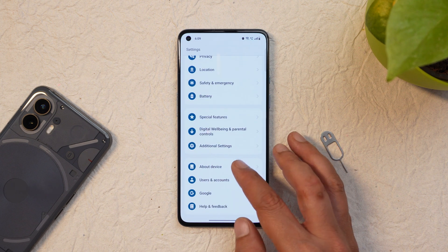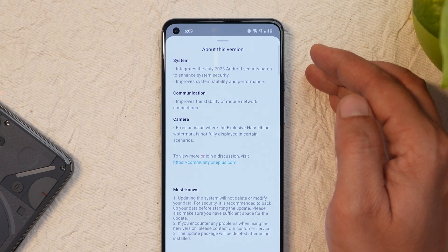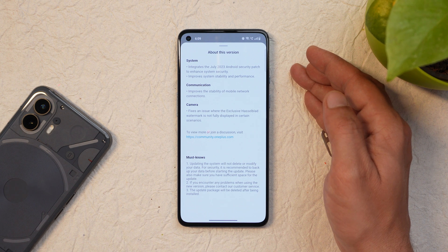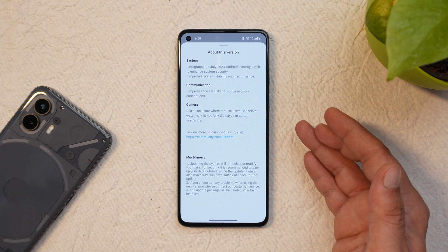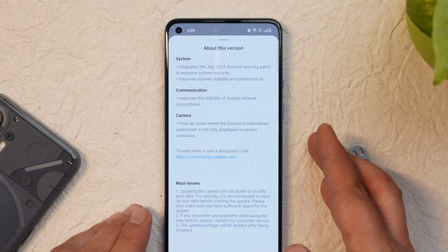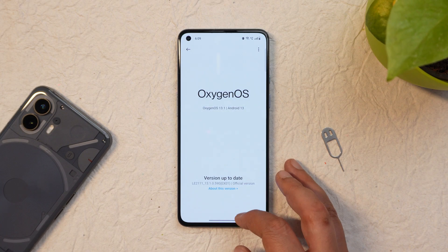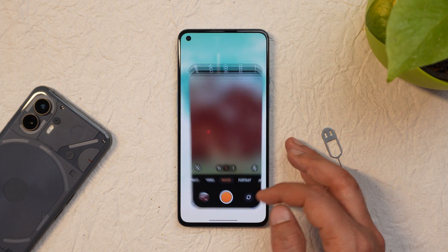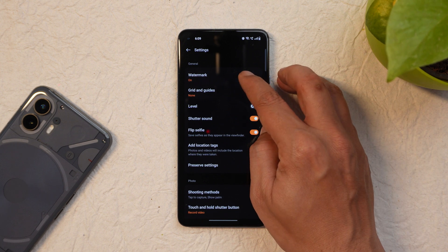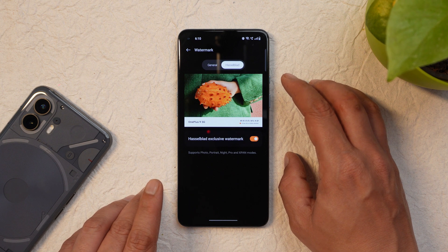Let me show you the changelogs. There's not much changed — even on OnePlus 11 they didn't do many changes. Changes are related to system, communication, and camera. System and communication entries are the basic stuff added in every build, similar to the OnePlus 11 changelog. But under camera fixes, they say they fixed an issue where the exclusive Hasselblad watermark was not fully displayed in certain scenarios. A few users in the previous video's comments reported not getting the new Hasselblad watermark after updating — hopefully this newer build (.590) resolves that.